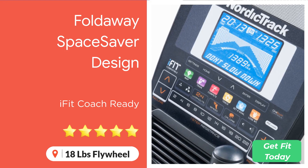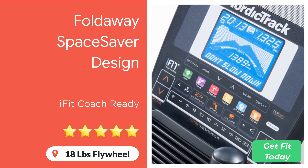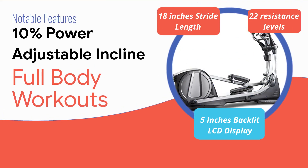The NordicTrack SE7I features an 18-pound flywheel, providing dual smooth and quiet workouts. It also comes with incline functionality and is packed with 22 resistance levels so you can enjoy enduring workouts. When you want to push yourself to the next level, increasing the resistance will get the job done. Trying different combinations of resistances and up to 10 inclines gives you a different workout experience each day, helping keep you motivated in the long run.